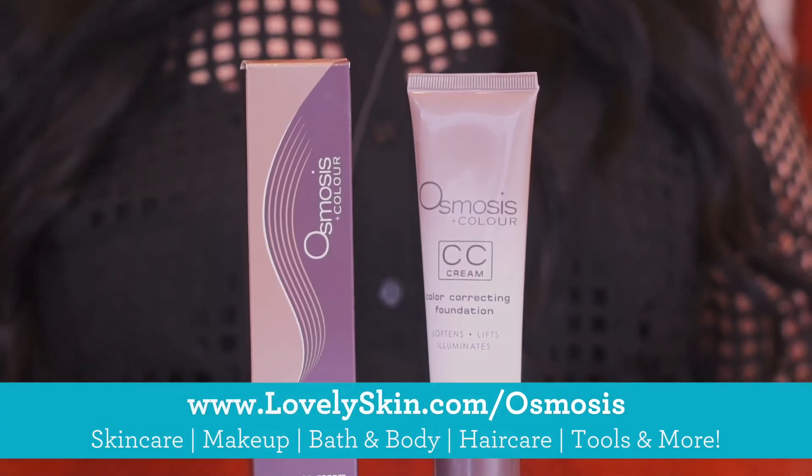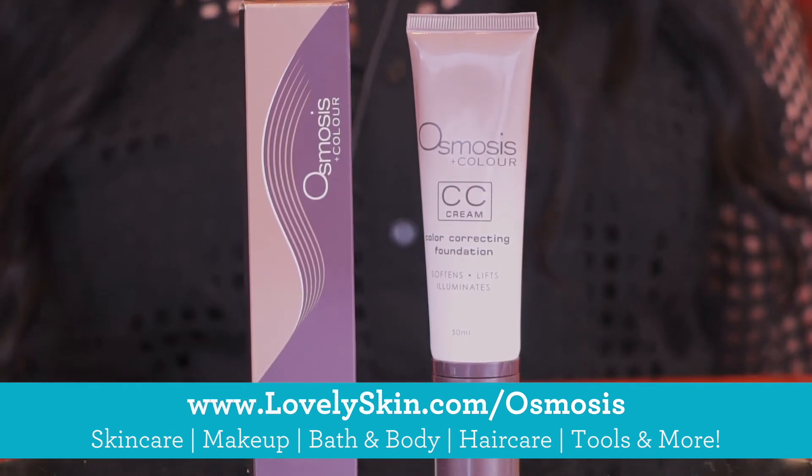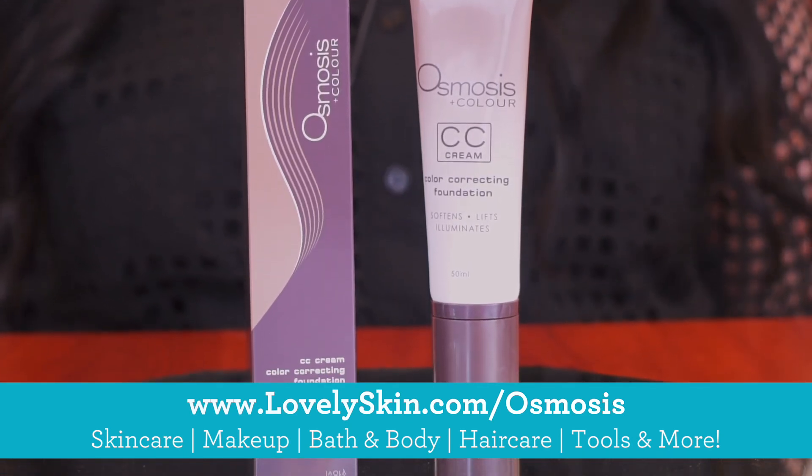Our Osmosis CC cream and any of your other favorite Osmosis Color products can be found at lovelyskin.com.